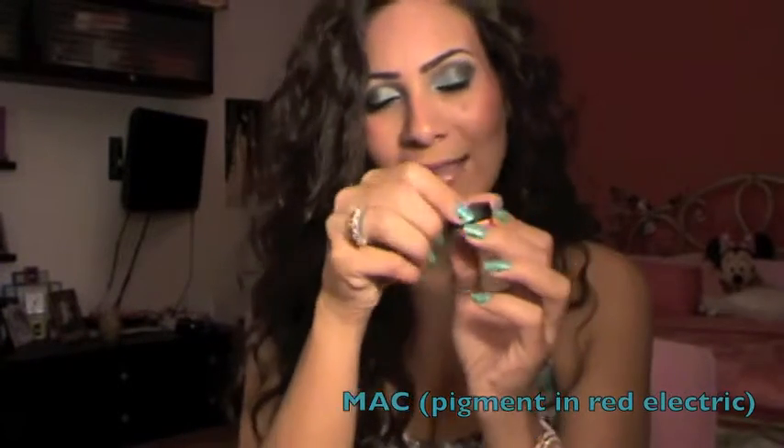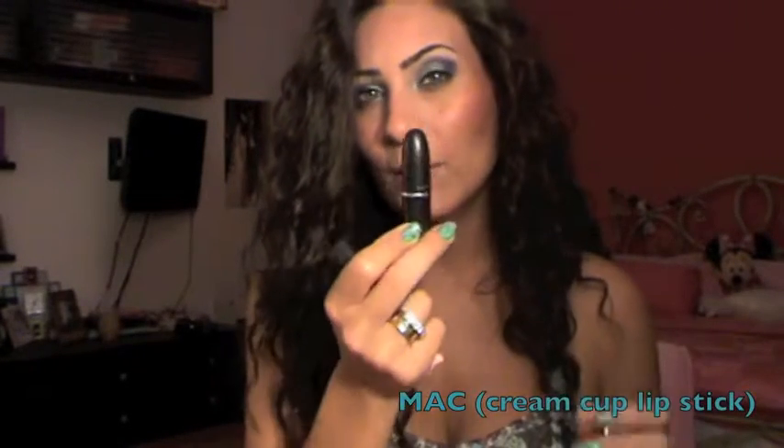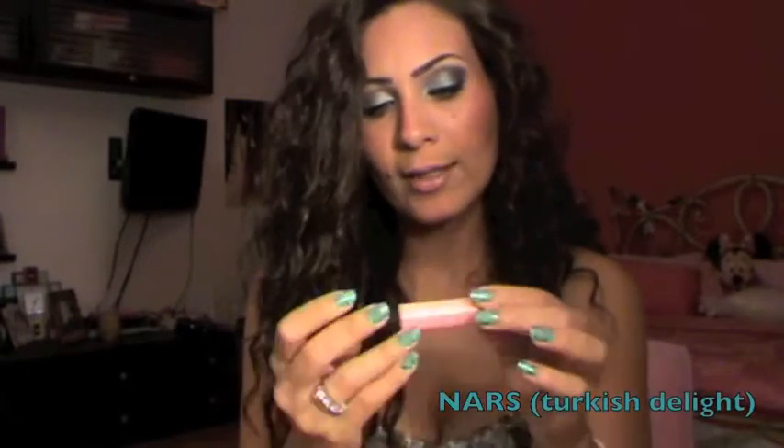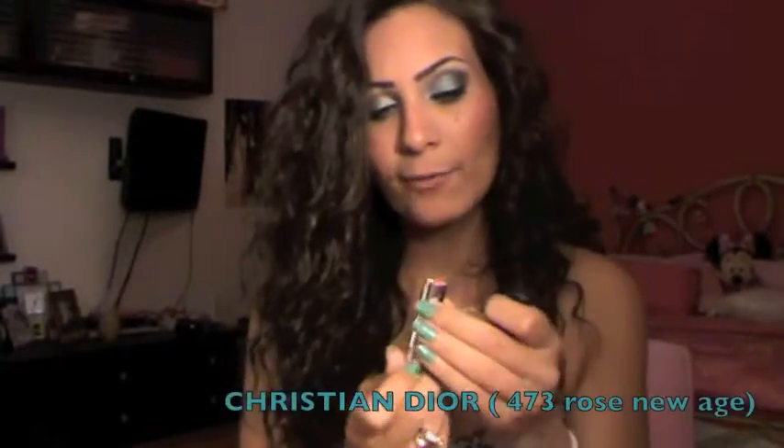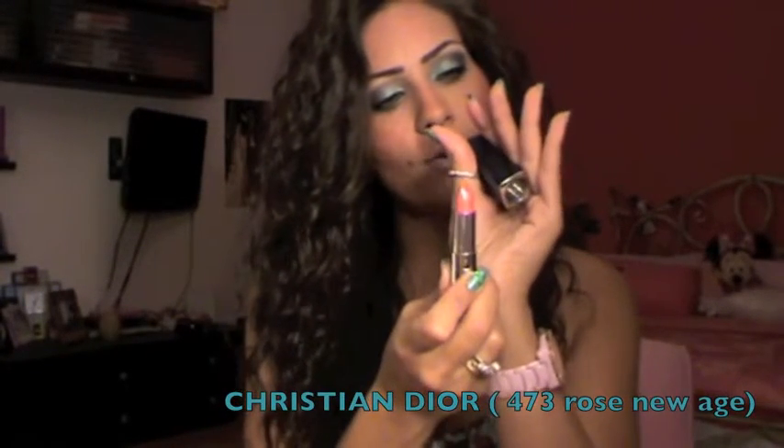Next is a mini MAC pigment called Red Electric — it's a bright orangey-reddish hot pink color. I've been loving this like crazy: I wear it all over my lid with just some mascara and that's it. For lipsticks, I'm wearing MAC Cream Cup, a nice nude, with NARS Turkish Delights on top. I've also been wearing Love Forever, a Barbie pink, with MAC Cream Sheen Gloss in Loud and Lovely on top. There's also a Dior lipstick in Rose New Age, a pretty coral, and NARS Super Orgasm which I just got recently.